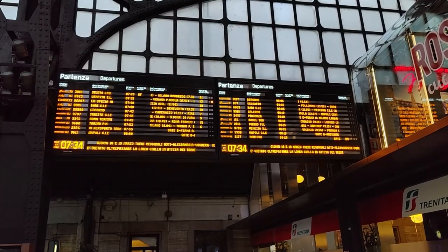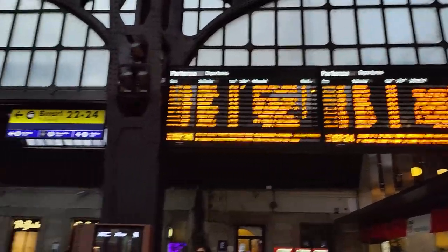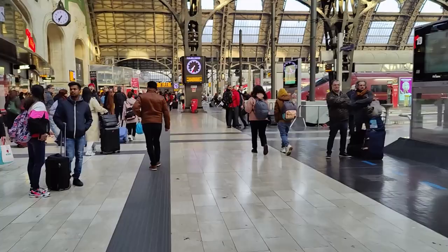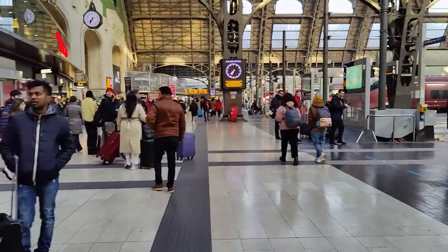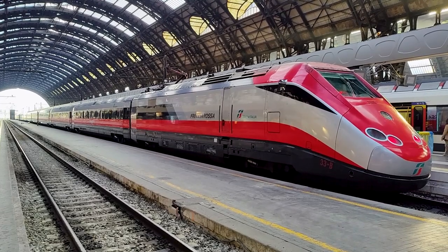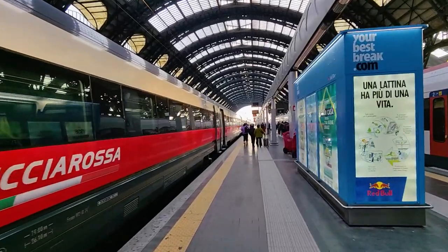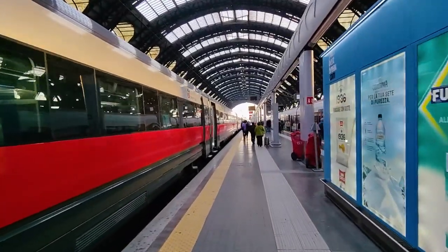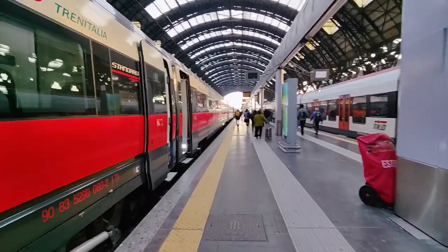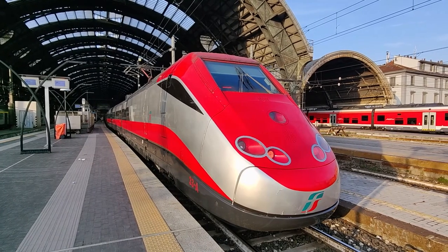Our platform has been announced — we'll be leaving from track number 6, which turned out to be completely opposite from where I was standing. And here our beautiful Frecciarossa 500 train is, ready to take us over to Turin. Business class was located towards the front of the train, which is a considerable walk as these trains are 11 cars long — but all the way at the front you do get a great view of the station roof.